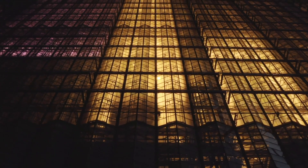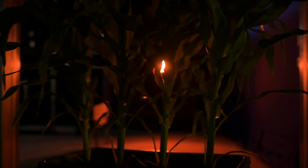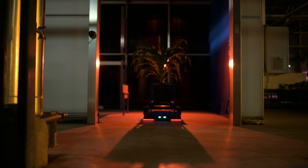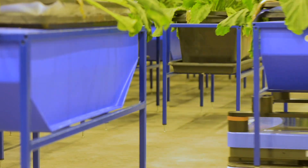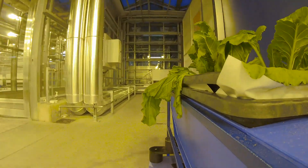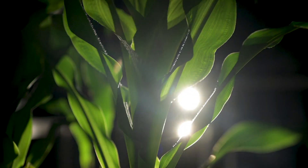Digital solutions have long been in widespread use in fields outside. Now at the seed breeding company KWS, these solutions are increasingly moving into the protected area of the greenhouse. Biologists and physicists at KWS are using a sophisticated system for phenotyping corn and sugar beet plants in their research on the complex trait drought stress. State-of-the-art camera and sensor technology, robots and artificial intelligence are supporting their work.